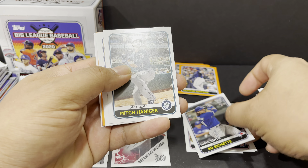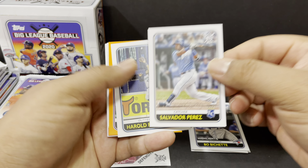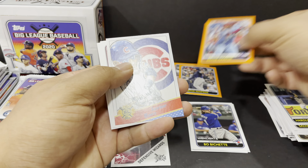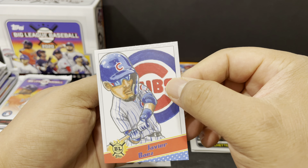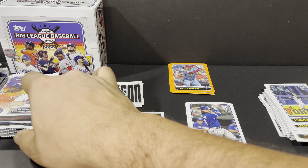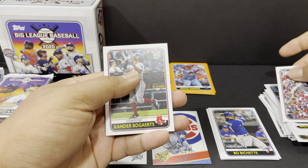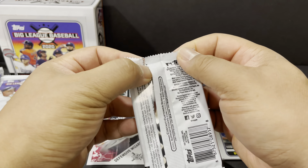Pack number two: Trey Mancini, Gleyber Torres, Vladimir Guerrero Jr. sitting down pointing at the camera, DJ LeMahieu, Trent Grisham rookie card, Walker Buehler, Jonathan Schoop orange card. Be cool if we get some rookies out of the orange. A Flipping Out insert for Aaron Judge — let's put him right here. Jacob deGrom and Mitch Garver.